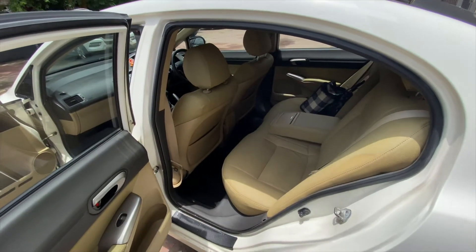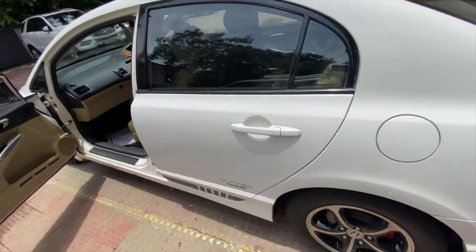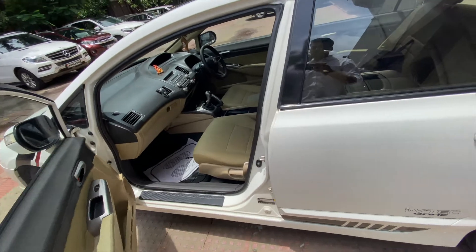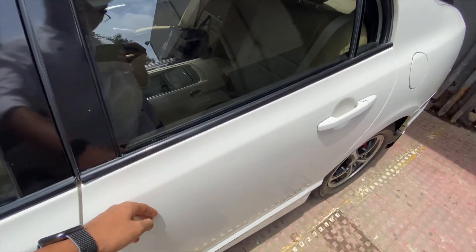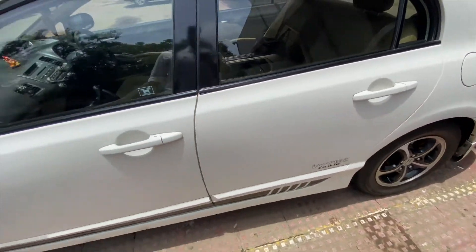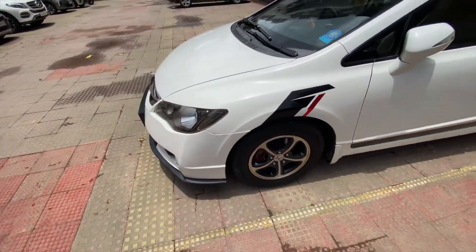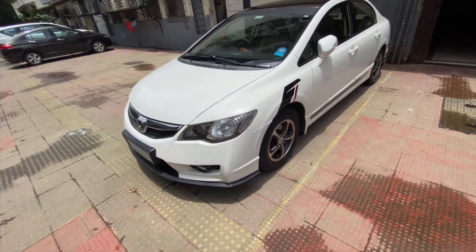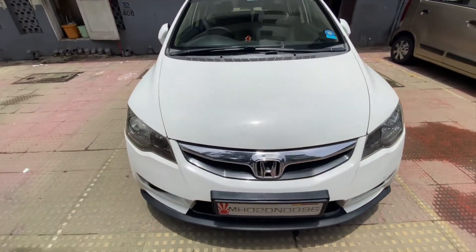The back seat looks good as well. There was no bad odor in the car before, but now it has a fresh smell. The polishing is also good and the paint is very smooth. Yesterday when I drove home there was a lot of rain on the road and the car got completely dirty, but after washing this morning it's shiny again. The response is good.